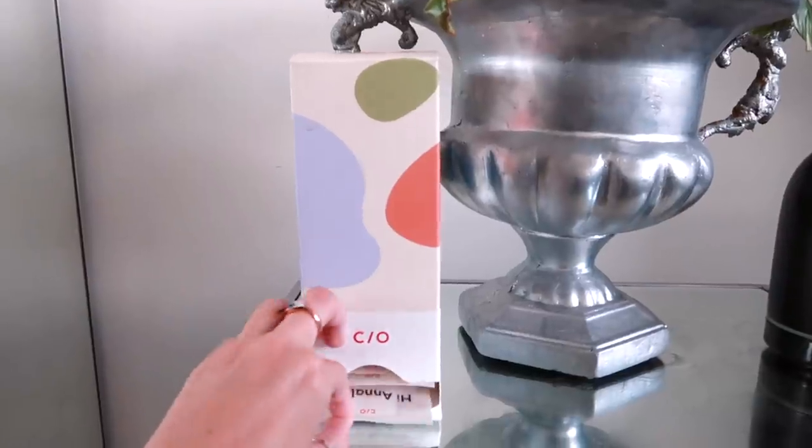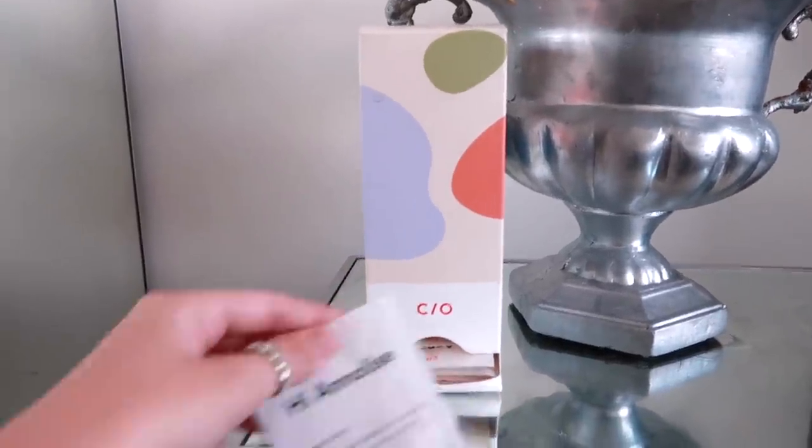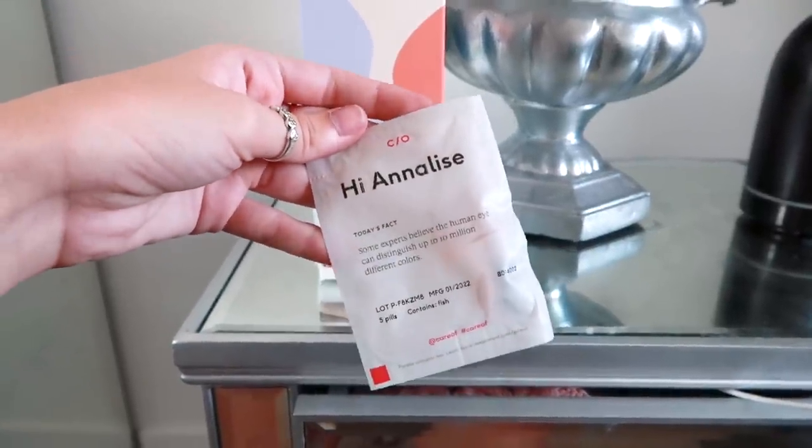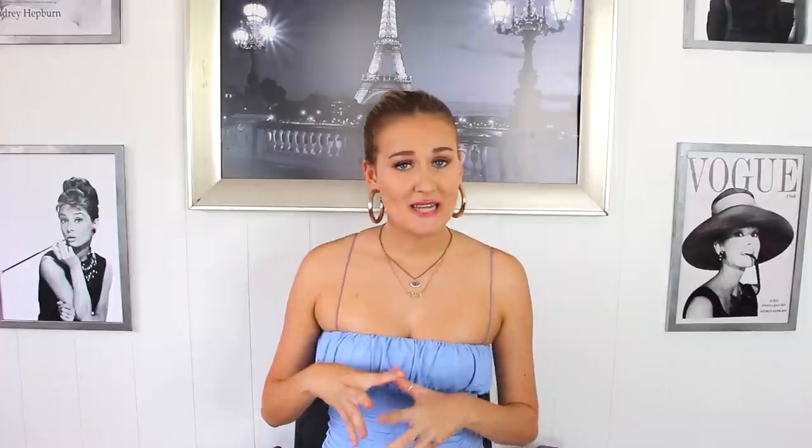I've been using Care Of for the last month and I love it because I really wanted to focus on growing out my hair, and also getting more energy because I am just always exhausted. So I've been taking that B-complex vitamin and I've really noticed that it's helping. Fish oil is something I've known for years that I should take and I just never do because I don't eat enough fish. I'm really happy that I'm now taking that every day.